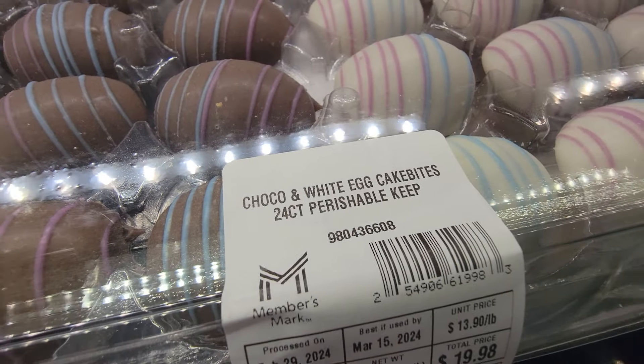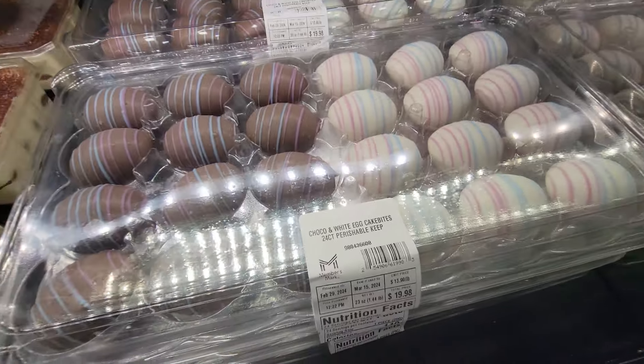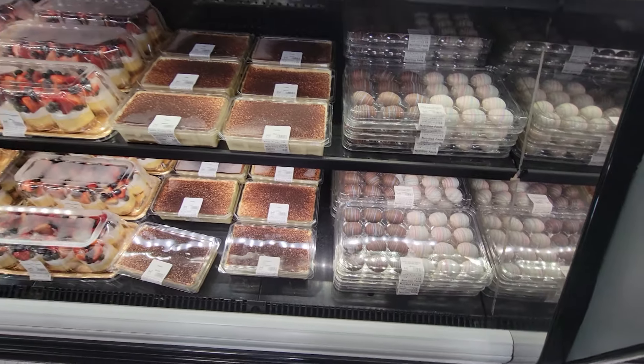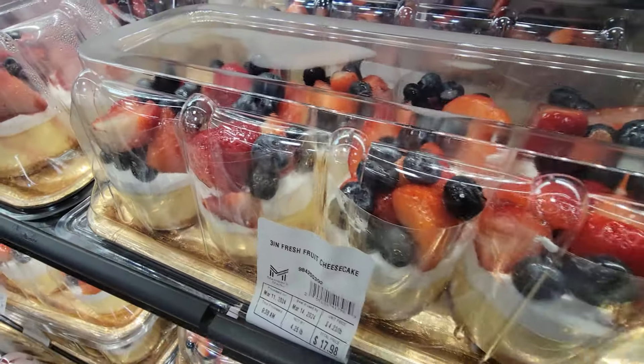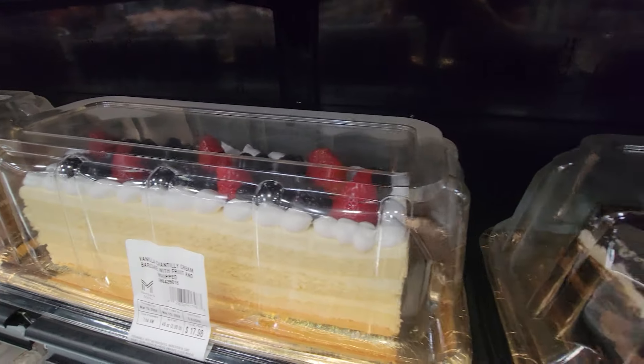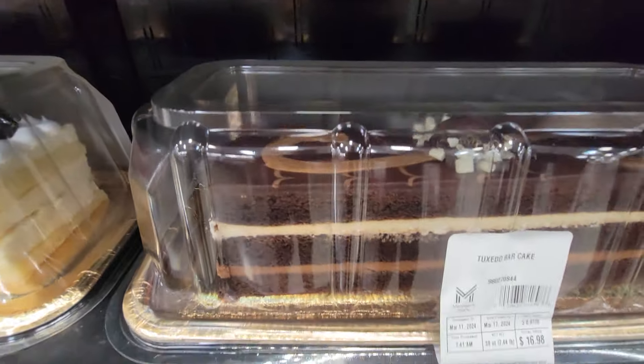Check these out — Choco white egg cake bites. Don't even get me started. I just gained about two pounds just standing here looking at this. Somebody stop me!